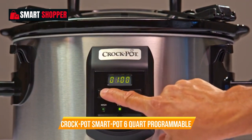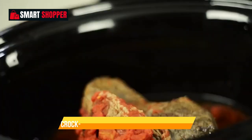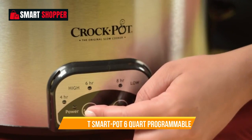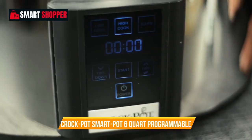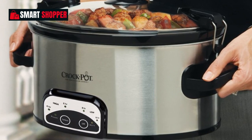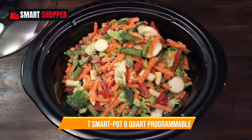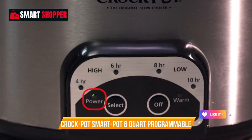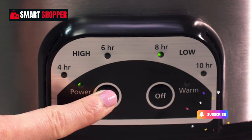Number 10: Crock-Pot Smart Pot 6-Quart Programmable. Elevate your cooking experience with the Crock-Pot Smart Pot 6-Quart Programmable Slow Cooker. This kitchen essential offers convenience and versatility, allowing you to prepare delicious meals with ease. With a 6-quart capacity, it's perfect for feeding a family or preparing meals for gatherings. The programmable timer and digital controls make it effortless to set your desired cooking time and temperature. Once your meal is ready, the slow cooker automatically switches to warming mode, ensuring your food stays hot and ready to serve. Crafted from brushed stainless steel, it looks sleek and is easy to clean. Whether you're a busy parent or an avid home chef, the Crock-Pot Smart Pot has got you covered.